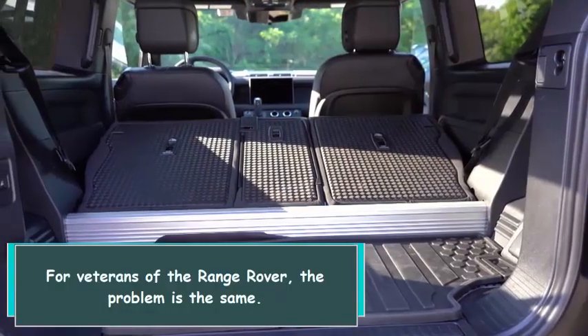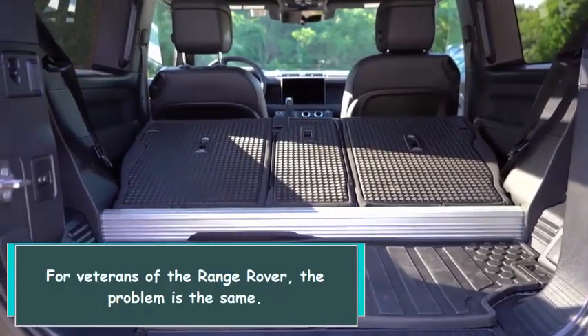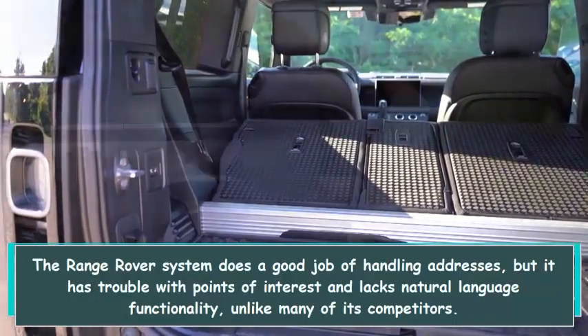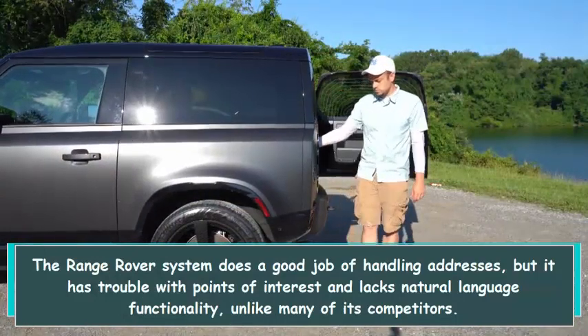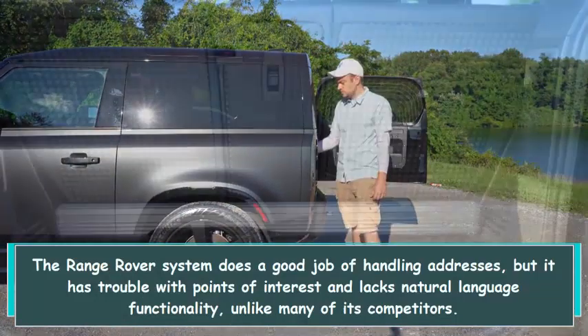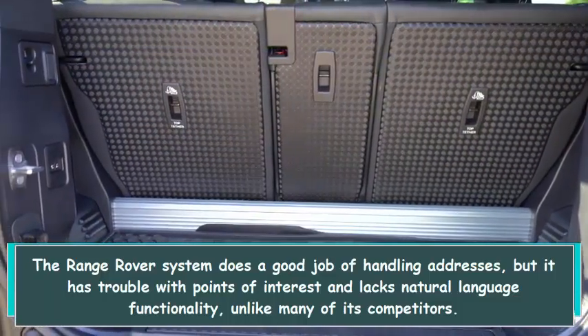For veterans of the Range Rover, the problem is the same. The Range Rover system does a good job of handling addresses, but it has trouble with points of interest and lacks natural language functionality, unlike many of its competitors.